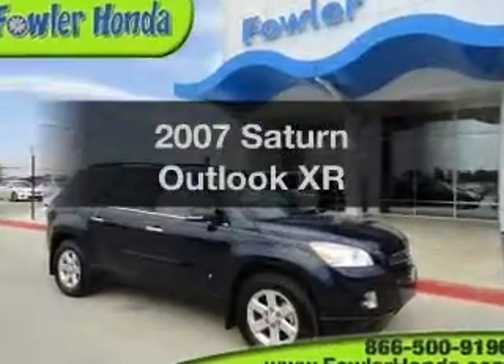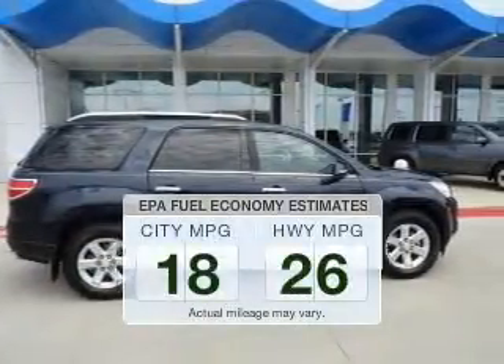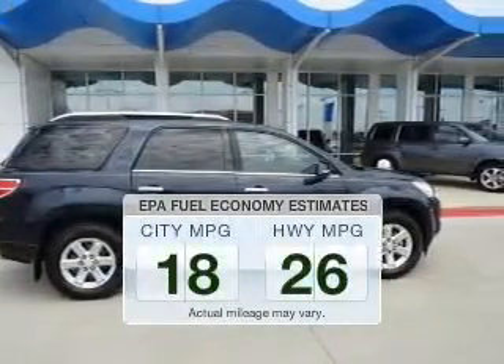Introducing the 2007 Saturn Outlook. Travel the roads in style and comfort in this great vehicle. In the city or on the highway, you'll spend less time at the pump with this fuel efficient vehicle.